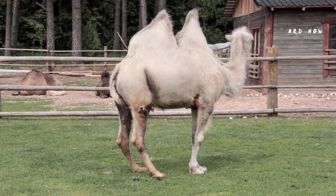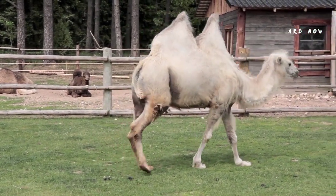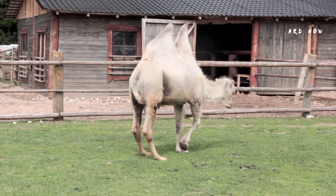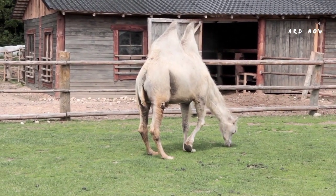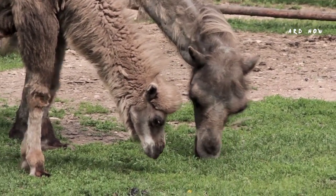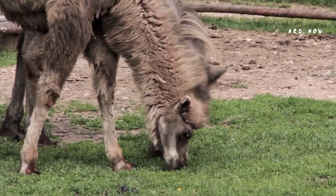There are two main kinds of camel: Camelus bactrianus and Camelus dromedarius. Camelus bactrianus have two humps, while Camelus dromedarius have one. A third kind, Camelus ferrus, is closely related to Camelus bactrianus but lives in the wild.